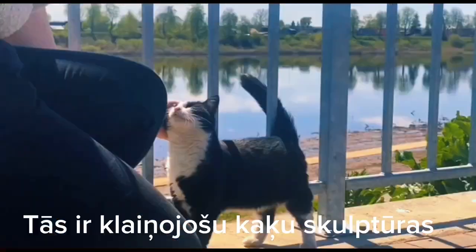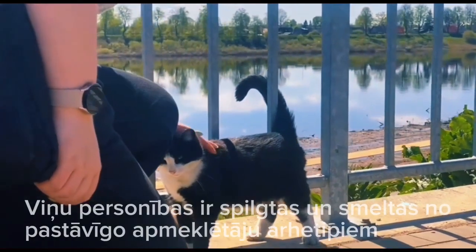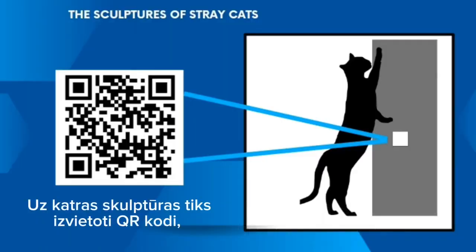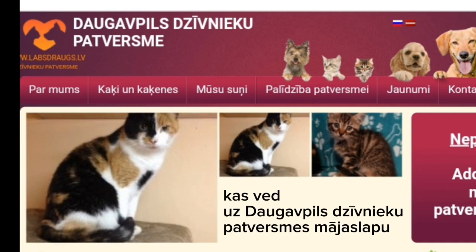These are the sculptures of stray cats. Their personalities are vivid and are inspired by the archetypes of regular visitors. QR codes will be placed on each sculpture, which lead to the home page of the Daugavpils Animal Shelter.